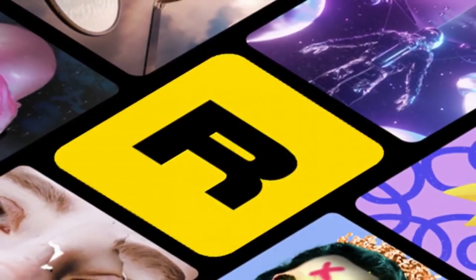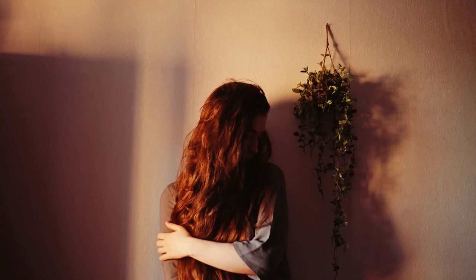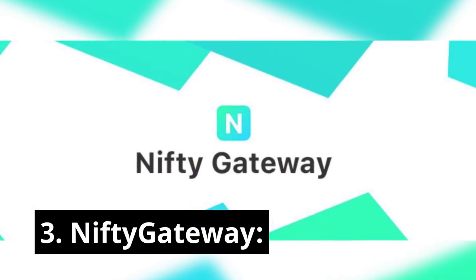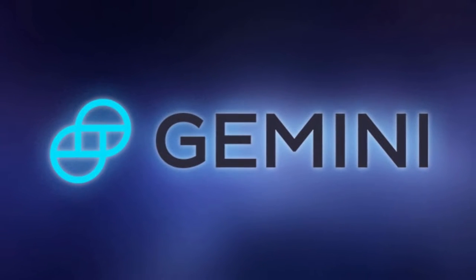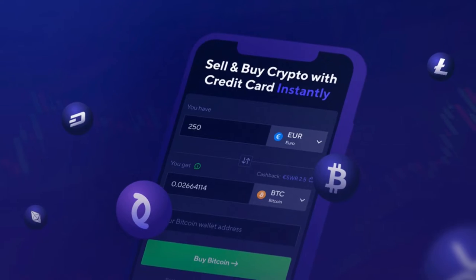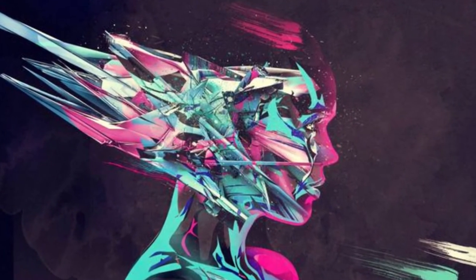Number 2: Rarible. Founded in 2020, Rarible has grown into a reputable marketplace. Categories of artwork allowed include music, games, memes, photography, digital art, and artwork from virtual worlds. Number 3: Nifty Gateway. This NFT marketplace is owned by the crypto exchange Gemini. It was founded in 2018 and is one of the few platforms allowing credit card purchases for their items in case one doesn't have crypto. Categories of artwork allowed: digital artwork.